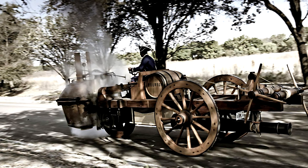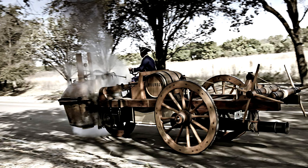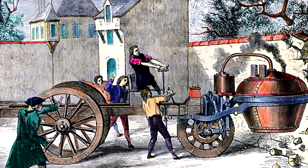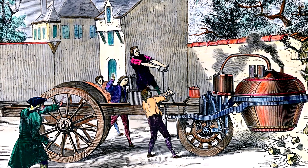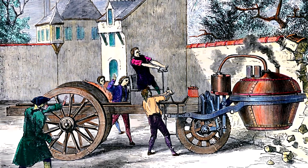But Cugnot's creation was also a monster to control. With the heavy boiler perched above the steering wheel, every turn became a struggle. During one demonstration, the Fardier failed to stop in time and crashed into a stone wall. It became, quite unintentionally, the first motor vehicle accident ever recorded.